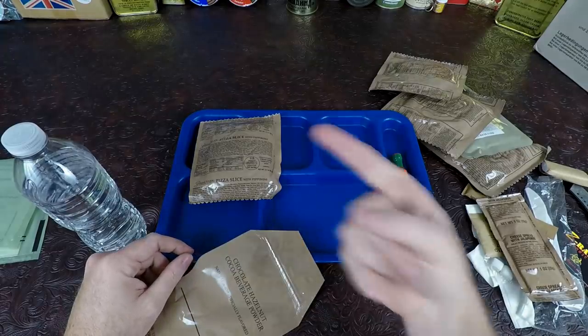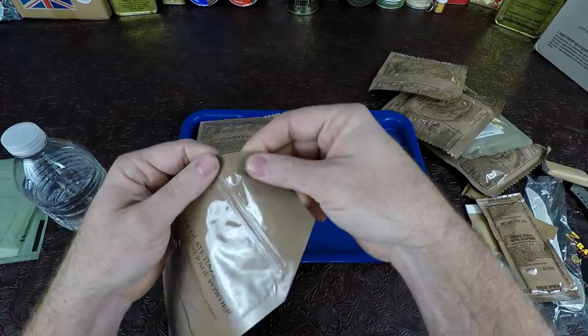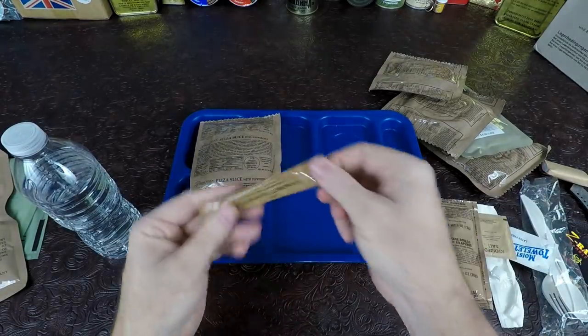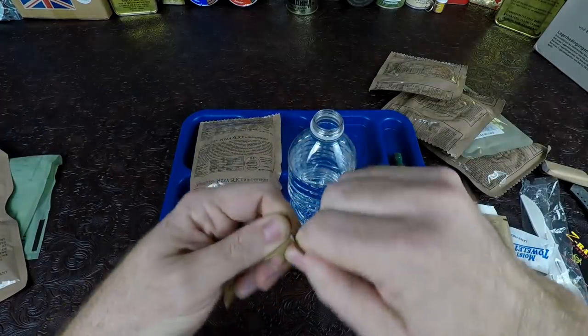I'm not sure if I want to heat the pizza up or not — I've had it before and it's almost better cold, believe it or not. So let's go ahead and make this lemonade up. We'll get water heating up for the cocoa. For the lemonade, it's just a bottle of water — took a little swig out of there to make a little bit of room, then give it a mix.